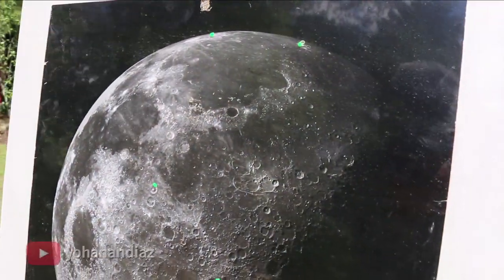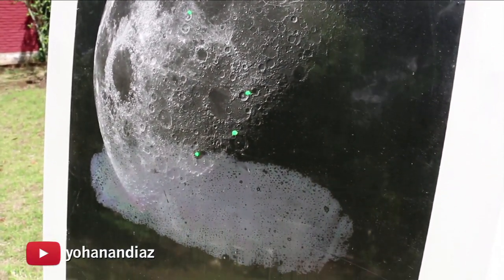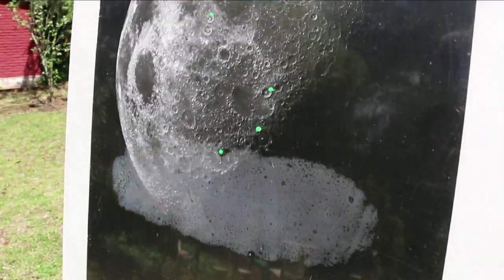Con esto me ha permitido ver instalaciones, tuberías, puentes en la Luna. Yo me pregunto: ¿qué no verán los astrónomos profesionales?